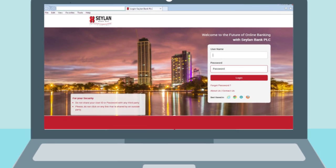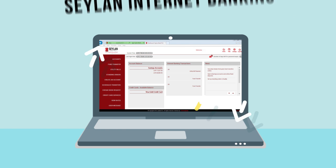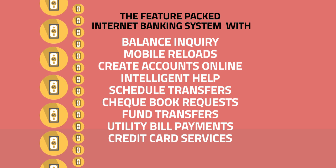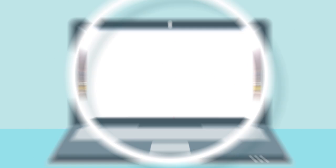With a range of solutions to offer you ease and comfort in performing your day-to-day banking needs, Ceylan Internet Banking truly is a personalized banking solution. And all of this is a simple bargain away.